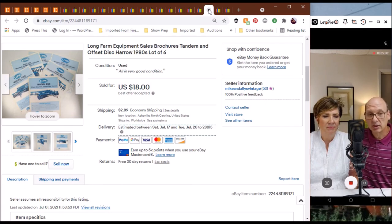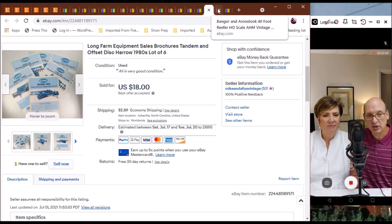Here's something I thought might sell a little quicker than it did — a set of Long Farm Equipment sales brochures for their disc harrows. Long was a farm equipment company based here in North Carolina in the city of Tarboro. It took a while but it did sell — we took a best offer of $18.